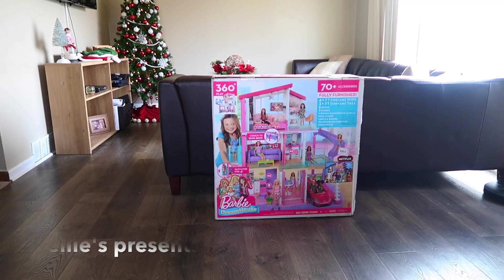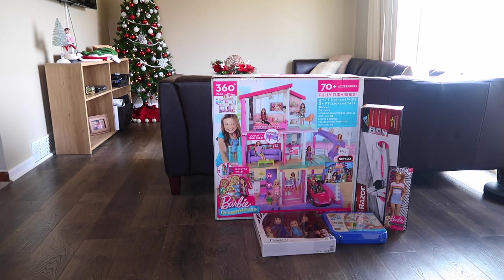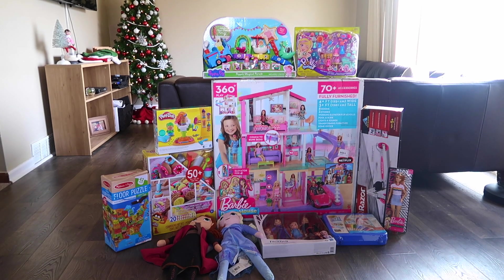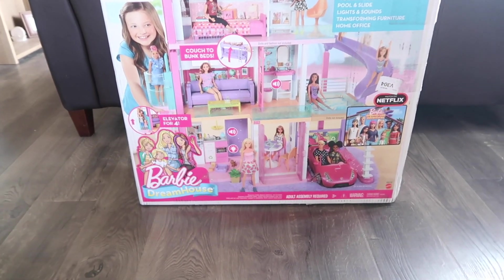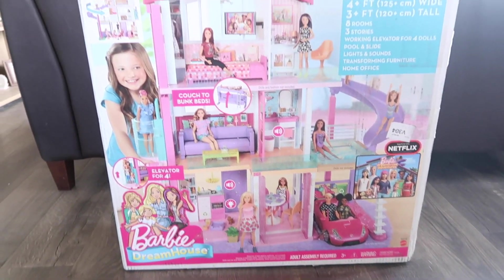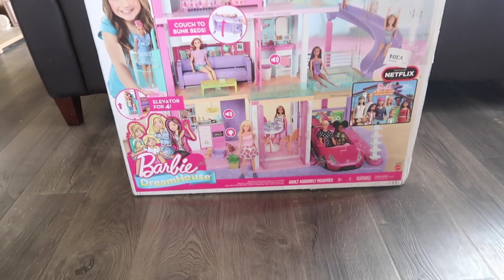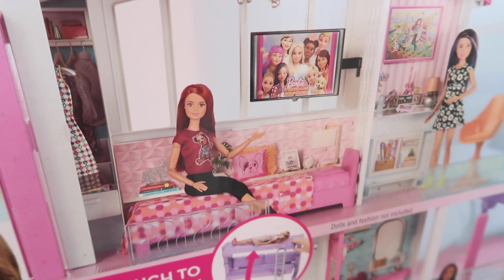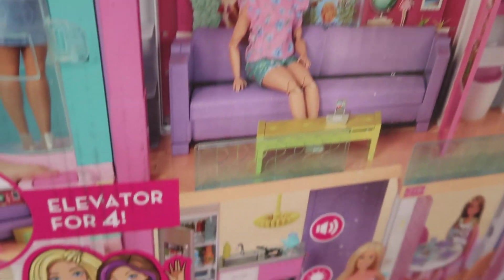Let's get started! So the first present I got for Ellie is the Barbie Dream House. Guys, this is seriously all Ellie can talk about. It is the only thing that she actually asked Santa for and I just had to get it for her. At first I really did not want to get this present because I really don't like big bulky toys that take up a ton of room.